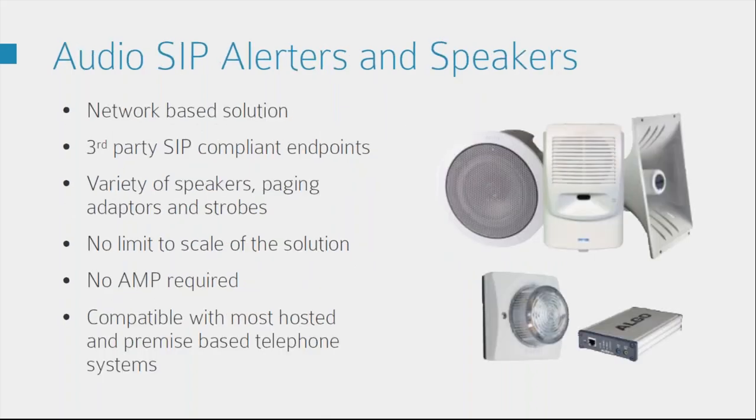Starting with the audio alerters and speakers — they're all network-based and it's a fully scalable solution for any size room, building, campus or enterprise environment. You've got a variety of speakers, paging adapters and strobes. All the endpoints are PoE and they register as a third-party SIP endpoint either on hosted cloud or an on-site PBX, with support from Avaya, Broadsoft, Cisco, DigiMasterisk, Metaswitch, Mitel, NEC and Polycom, just to name a few. The bottom line is, as long as the system you're using supports third-party SIP devices, you're good to go.